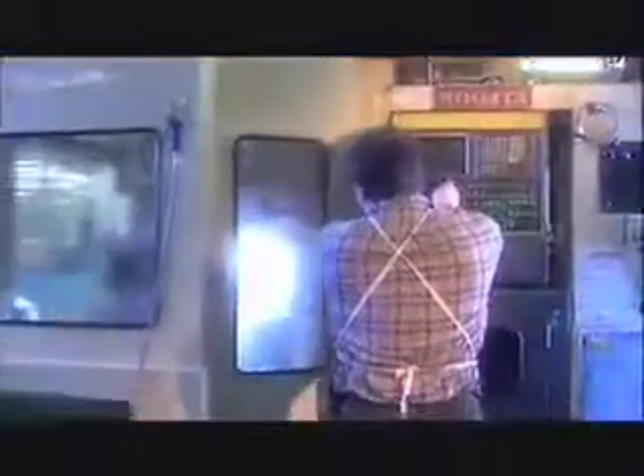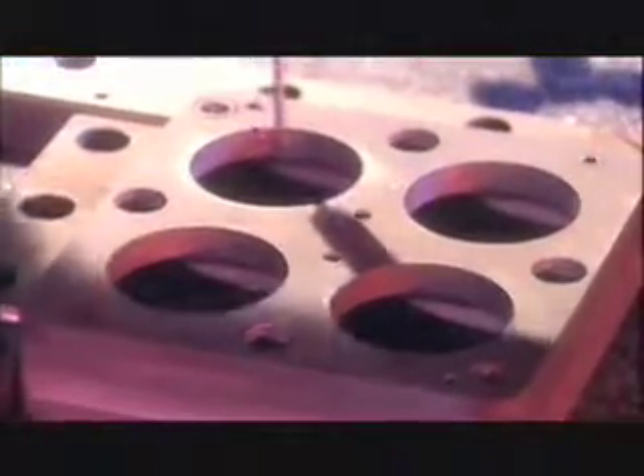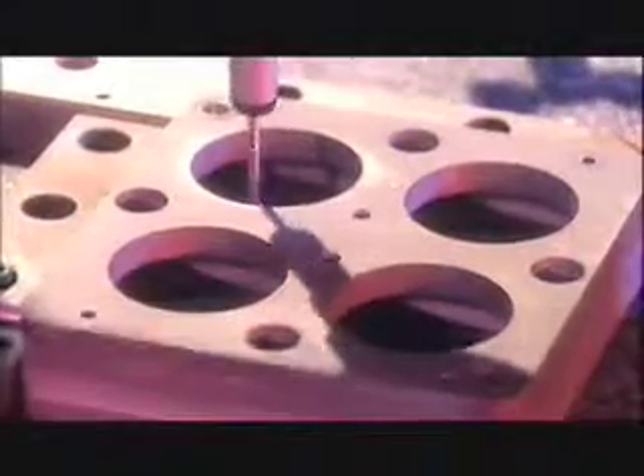Royal uses only the latest in technologically advanced manufacturing processes to produce each component that goes into our products, utilizing over 36 CNC machining centers, lathes, grinders, and a new coordinate measuring machine. Each component goes through rigorous testing and must pass Royal's stringent quality control standards.